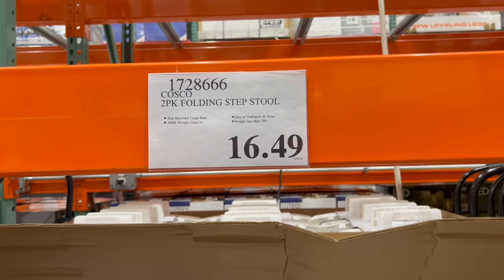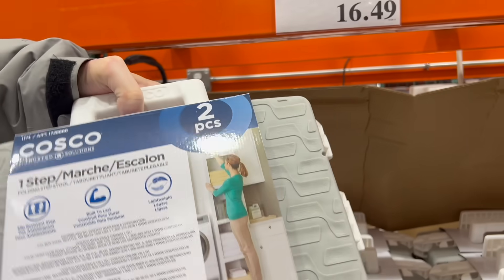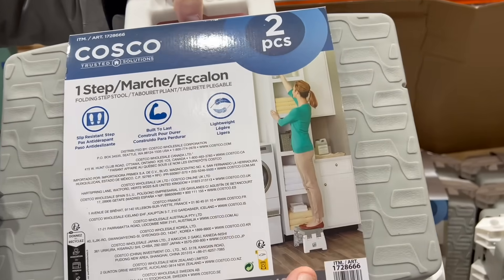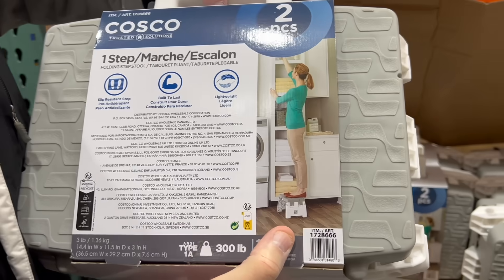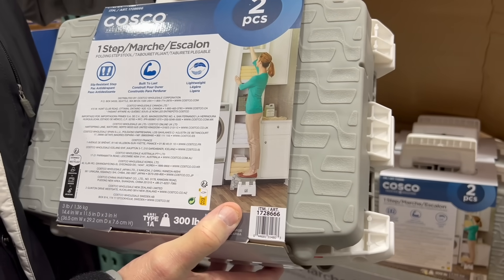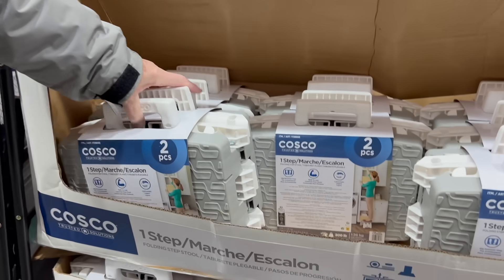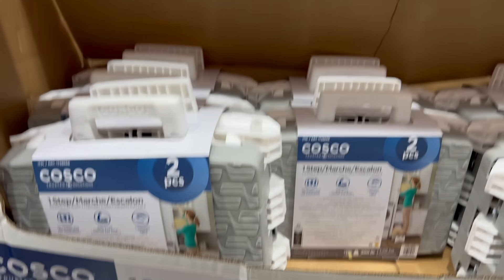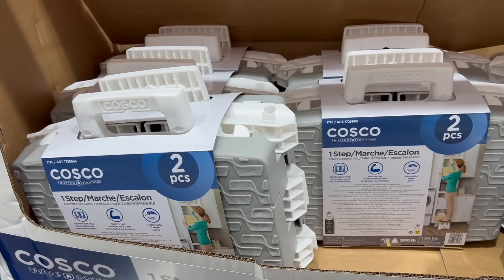It's not a very big step stool, but it's a two-pack of folding step stools. That's how big it is. This would be good next to your bed — actually, that's how I climb into our old four-post bed because it's so tall. $16.49 for a two-pack of those if you need step stools; that's not a bad price.